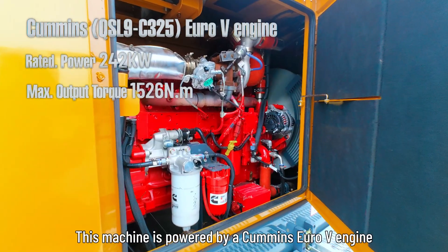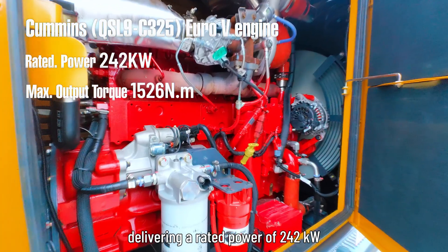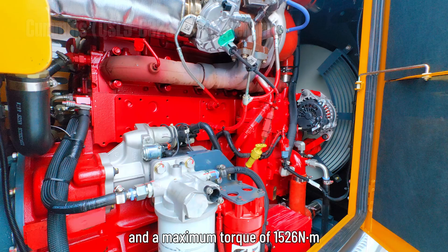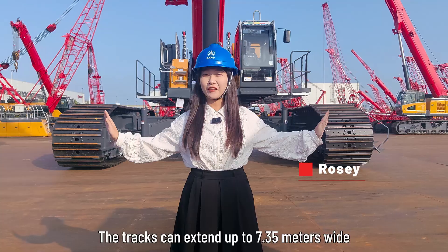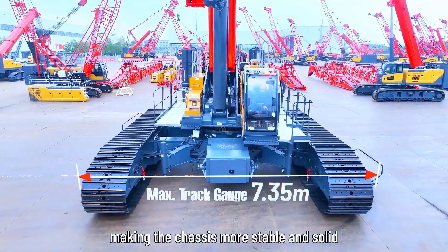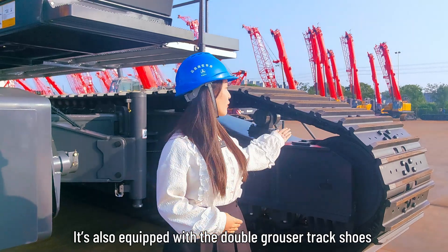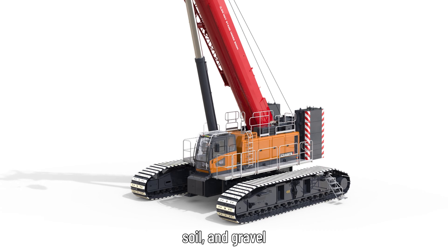This machine is powered by a Cummins Euro 5 engine, delivering a rated power of 242 kW and a maximum torque of 1526 Nm. The track can extend up to 7.35 meters wide, making the chassis more stable and solid. It's also equipped with double grouser tracks, perfect for terrains like sand, soil, and gravel.